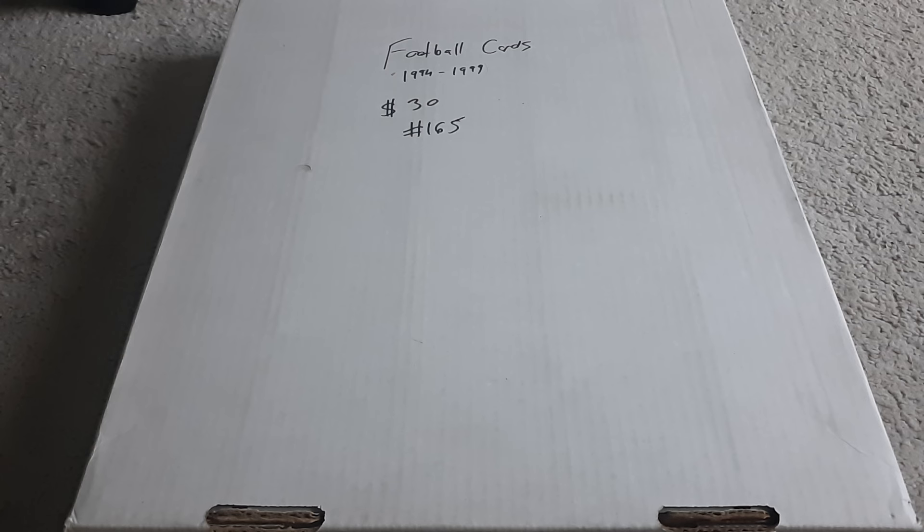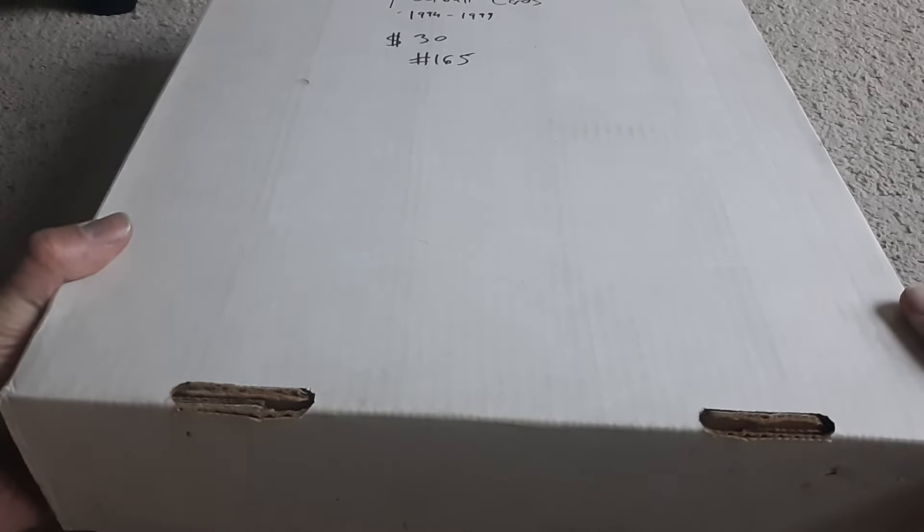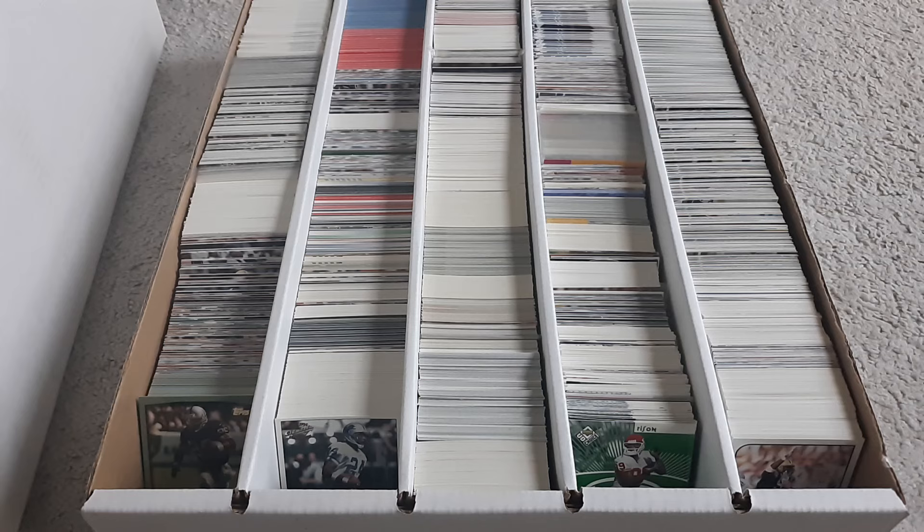This one says football cards $94 to $99. It was like $21 — not $30 — but when I looked at it, it definitely wasn't all football. It's mostly football, but not all football.